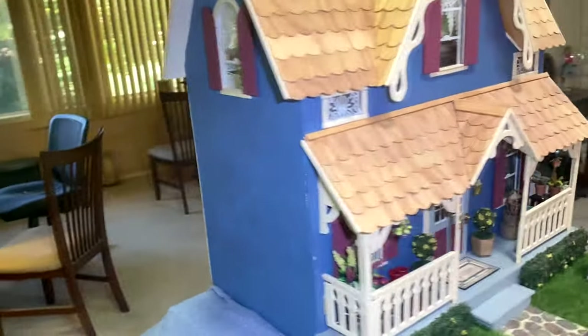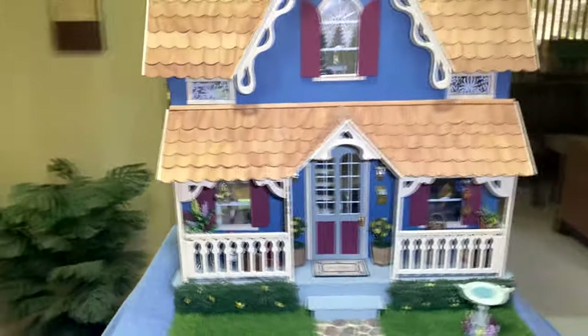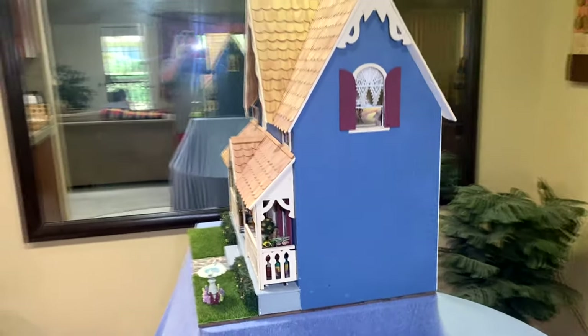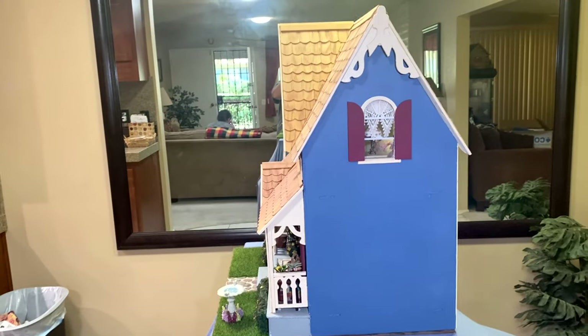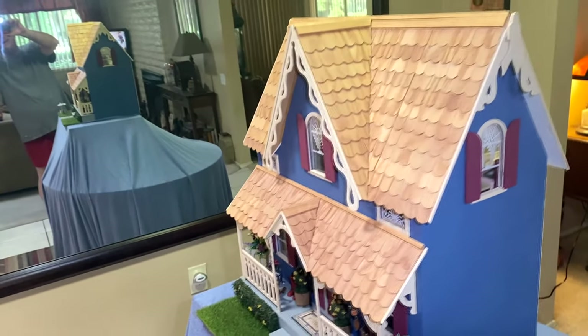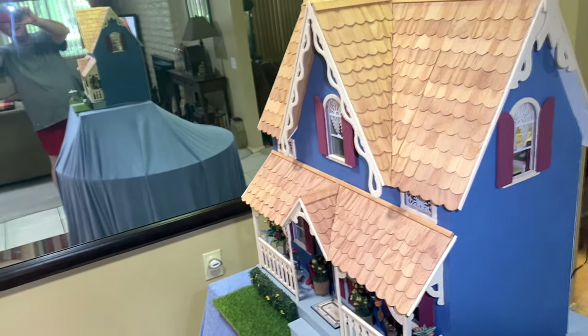I did maroon — I thought that went well with it — and kept the railing all white. When you see the back of this house, it's getting a lot more detailed, like I said.